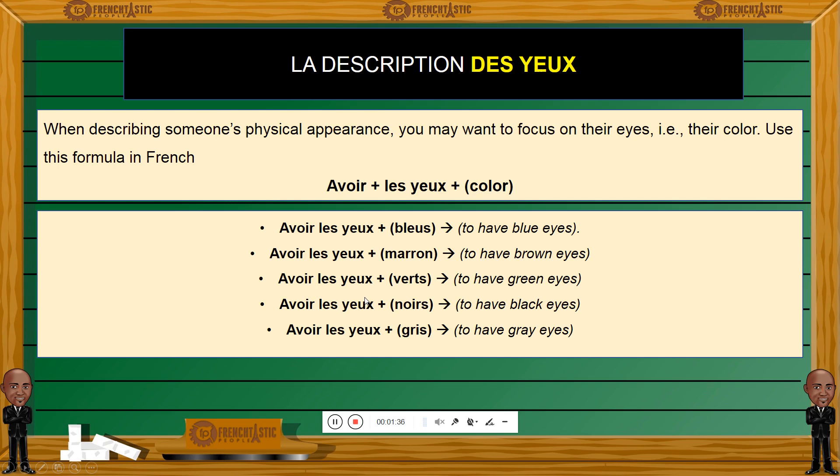How do we do that? We have a very simple formula to describe someone's eyes. You simply use the verb avoir, which means 'to have,' which you conjugate in any tense of your choice — present usually. But if you wish to say someone had blue eyes, you can use the past tense. Usually the présent simple, the simple present, will do just fine. So: avoir, followed by les yeux (which means eyes), and the color. Avoir les yeux bleus — to have blue eyes. Avoir les yeux marrons — to have brown eyes.